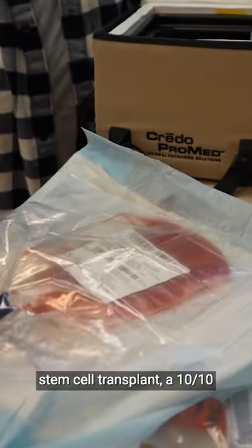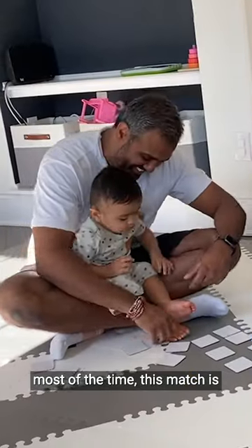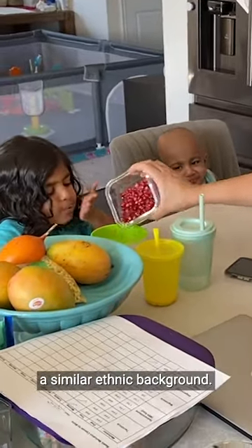For many people who need a stem cell transplant, a 10 out of 10 genetic match is ideal, and most of the time this match is not found within their family. It comes from volunteer stem cell donors, often from a similar ethnic background.